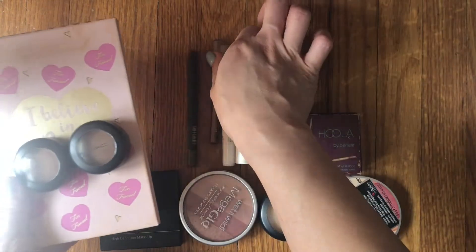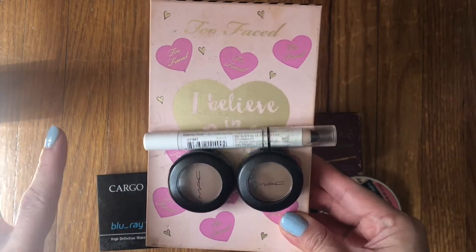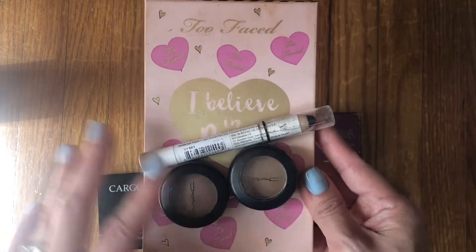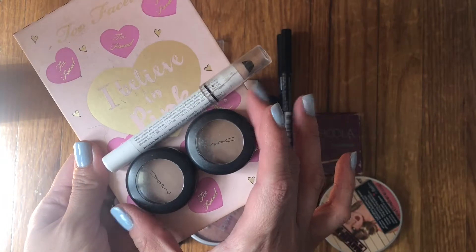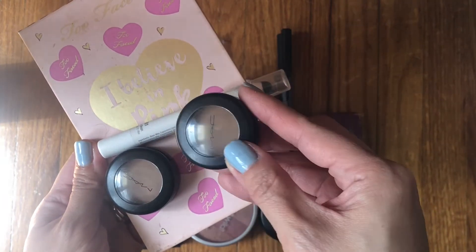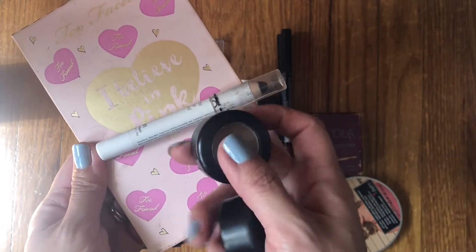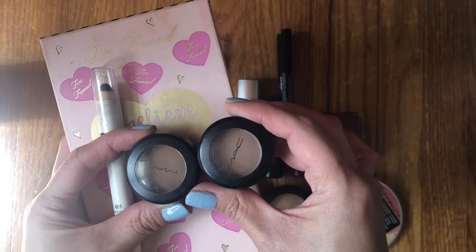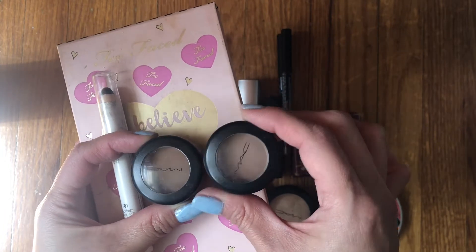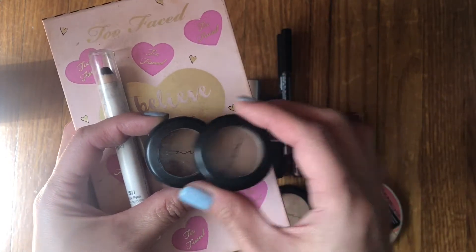I brought in very few eyeshadows last month. I was feeling very neutral and easy breezy, plus I had all my projects that I was working on and wanted to really focus on those. MAC Cork and Wedge — I use both of these very often. They're simple enough. I use these mainly as transition shades and did not use them all over the lid, which I kind of wanted to do. I might keep these out a little longer to actually see the full brown on my entire lid.